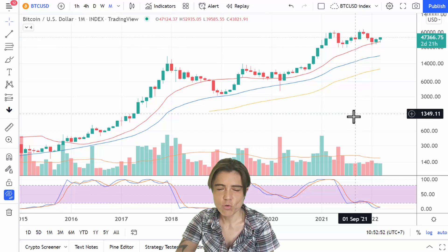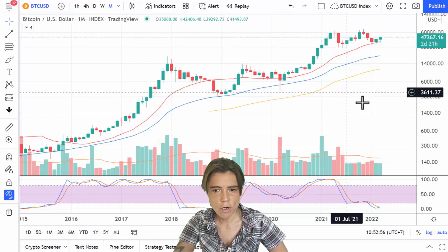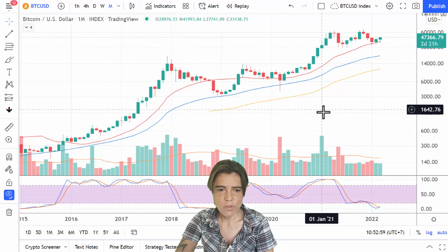Hey guys, welcome to your weekly update. Today I'm going to be looking at the chart of Bitcoin — this is Bitcoin versus US dollar — and I'm going to go through all the time frames starting with the monthly.